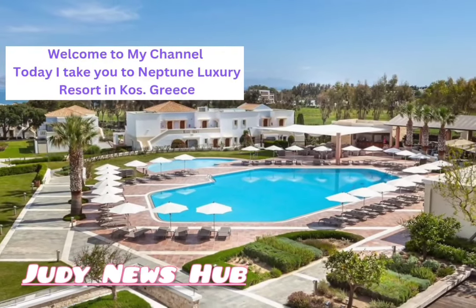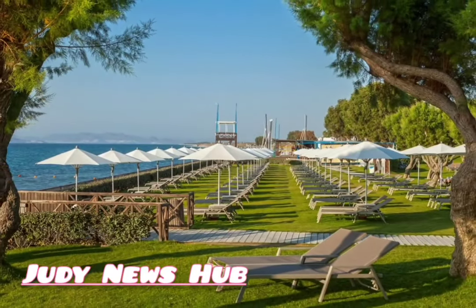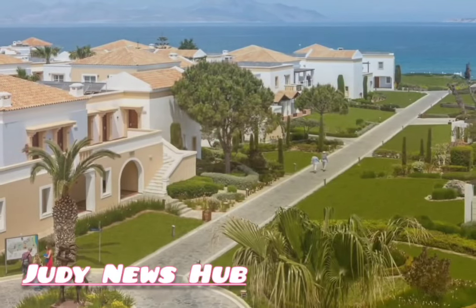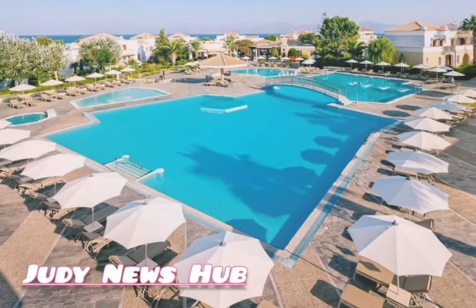Hi everybody, welcome back to my channel. Thank you for tuning in. Today I will take you to Neptune Luxury Resort in Kos Island. This is one of the best hotels that I've visited, especially with small kids.